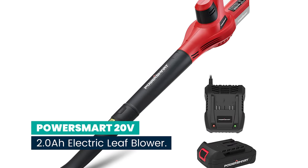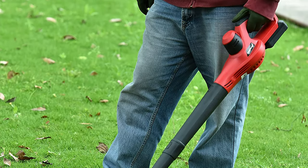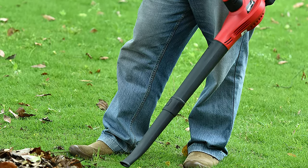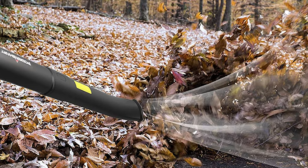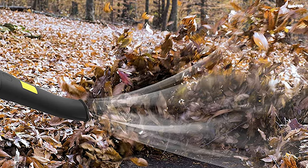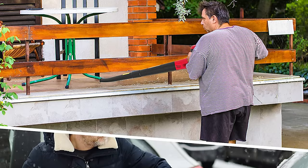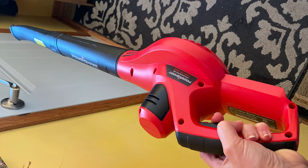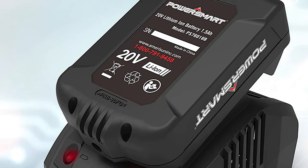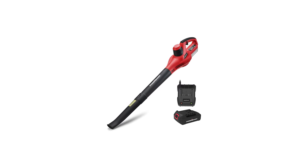Number 7: PowerSmart 20V 2.0 Ah Electric Leaf Blower. This cordless blower is ideal for clearing driveways, sidewalks, decks, garages, and other hard surfaces of leaves, grass clippings, and other lawn debris. With air speed up to 117 mph, it easily clears debris from hard surfaces. At 3.6 pounds with a compact design, it's easily operated by one hand. The upgraded double-length tube provides easy reach into corners without bending down. It offers 15 minutes of running time on max power, and is compatible with PowerSmart 4.0 Ah or 6.0 Ah 20V batteries for longer run time. Covered with a PowerSmart 2-year warranty and free lifetime tech support.